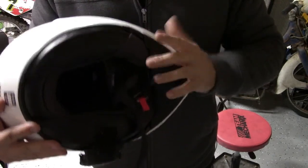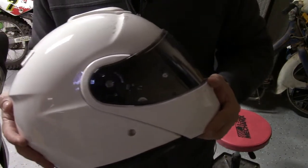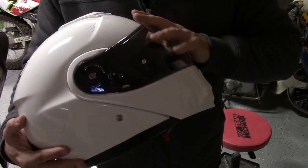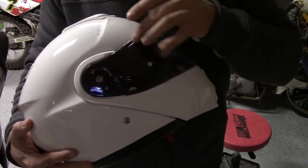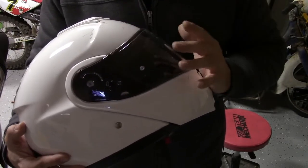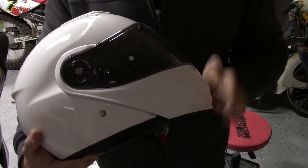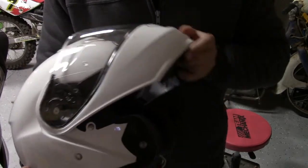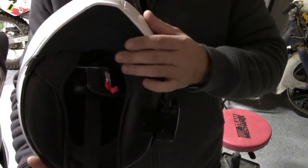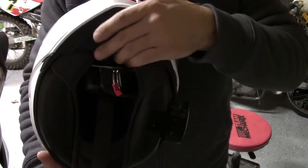This helmet I found to be incredibly quiet — quieter than my Arai, believe it or not. When you put down the front shield and the inner eye shield, this is a very, very quiet and plush, comfortable helmet. It's a little heavier than my Arai, but very nice. Part of the reason for that comfort and quietness comes from this chin skirt that really wraps underneath your chin.